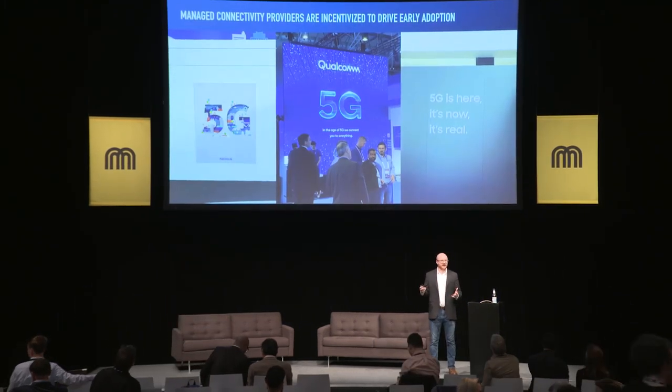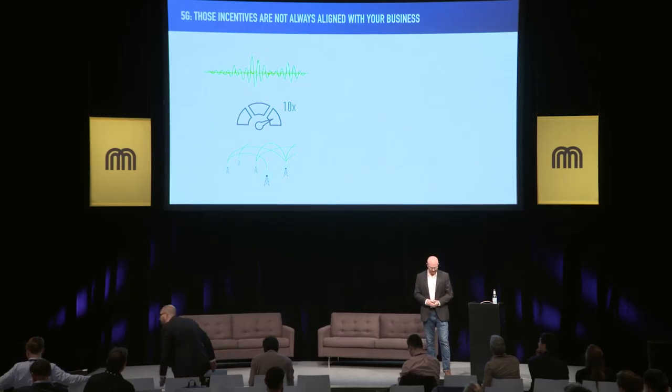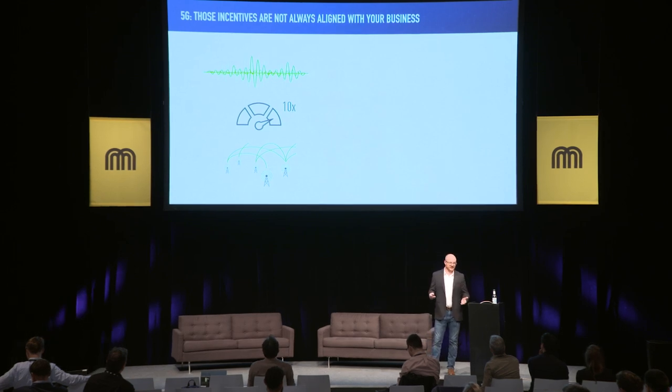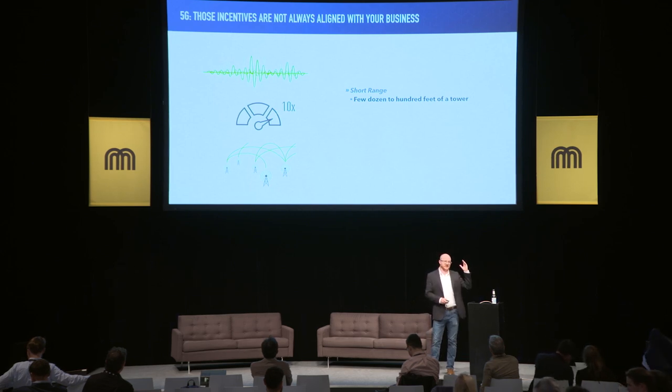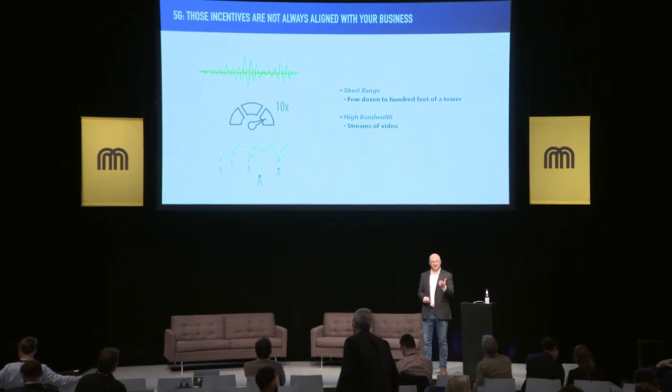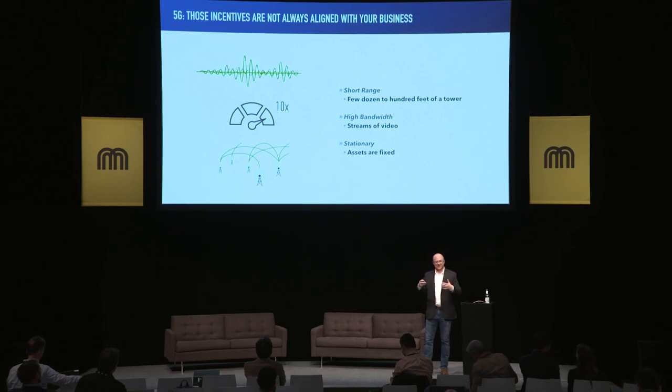Connectivity providers are incentivized to focus on early adoption. But with technologies like 5G, are they really relevant for us when we're deploying at scale? Taking a look at 5G, it doesn't always make sense for those of us deployed in cities. The reason being, 5G is really intended for short-range transmissions between a tower and your edge device — high bandwidth streams where you're streaming AR into your face. And these 5G networks are intended for stationary devices, like at a football stadium streaming thousands of devices to the internet.